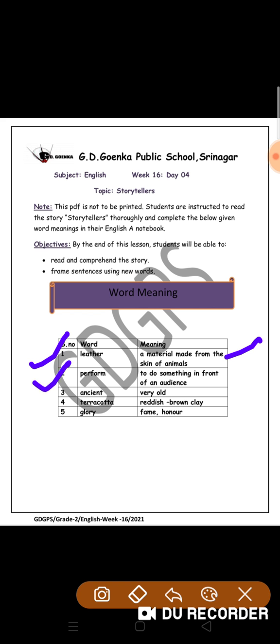Number 2: Perform. It means to do something in front of an audience — to show other people something you are doing. Number 3: Ancient. That means very old. Number 4: Terracotta. It's a clay, reddish brown in colour. Number 5: Glory. Glory means fame and honour.